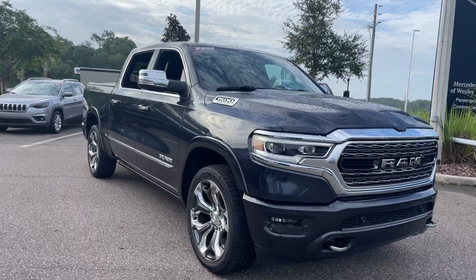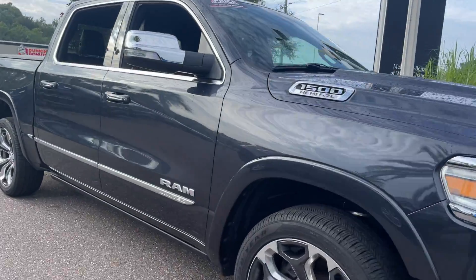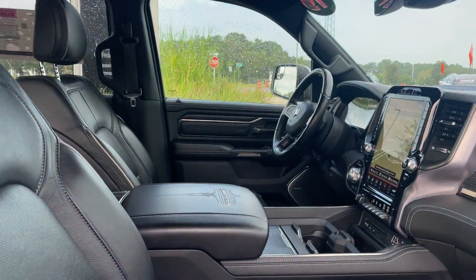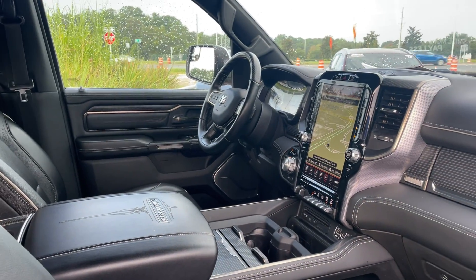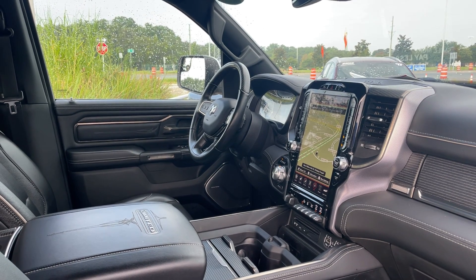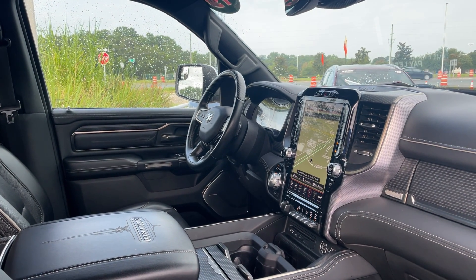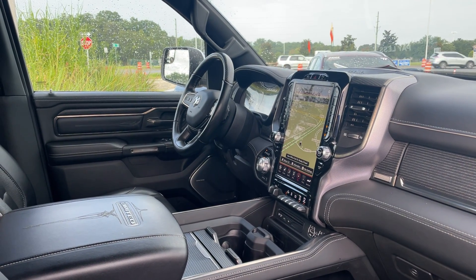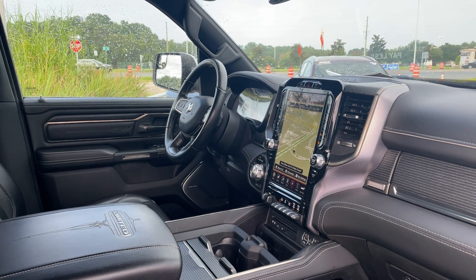This is a 2019 Ram 1500 Limited, gray over black leather interior, power driver's seat, power windows, locks, heated power mirrors, leather wrapped steering wheel, Harman Kardon audio, remote start, and navigation.